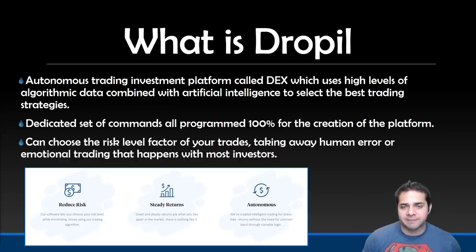So what is DROPPL? They are an autonomous trading investment platform bringing autonomous financial planning and investing to the crypto world by offering long-term investments, short-term investments, and retirement plans. They have a platform called DEX, which uses a high level of arithmetic data combined with AI and human insight to select the best trading strategies that will yield the best returns.